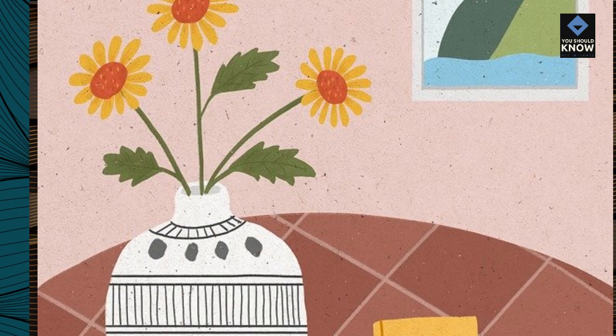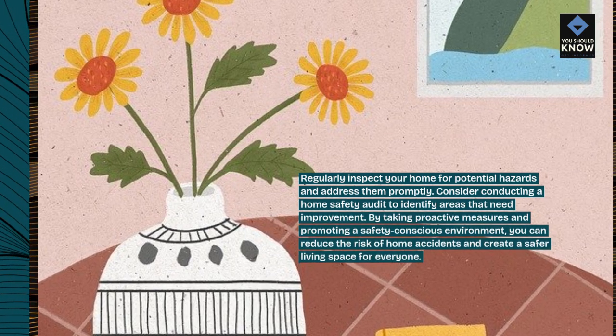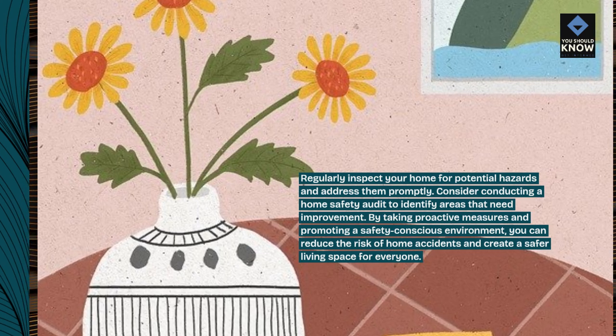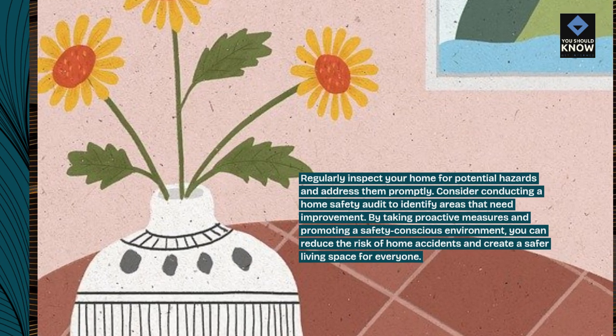Regularly inspect your home for potential hazards and address them promptly. Consider conducting a home safety audit to identify areas that need improvement. By taking proactive measures and promoting a safety-conscious environment, you can reduce the risk of home accidents and create a safer living space for everyone.